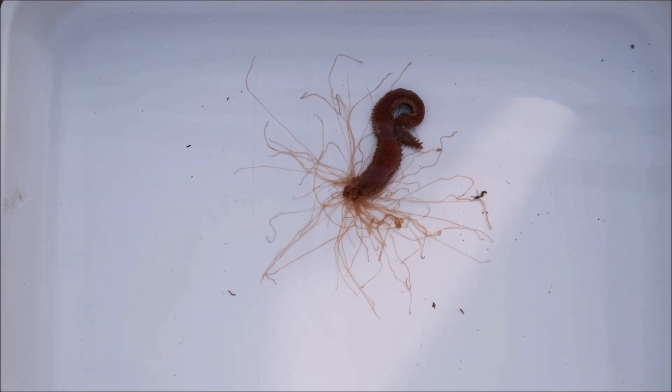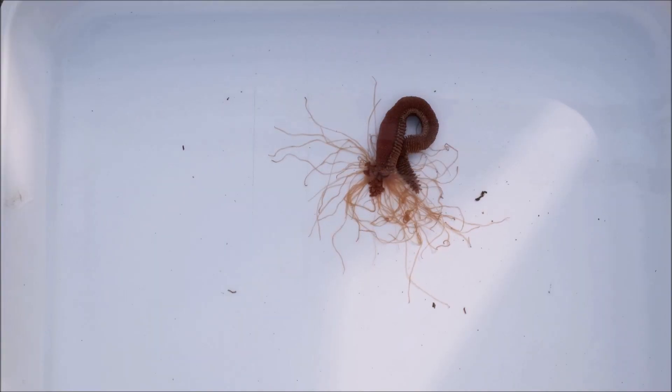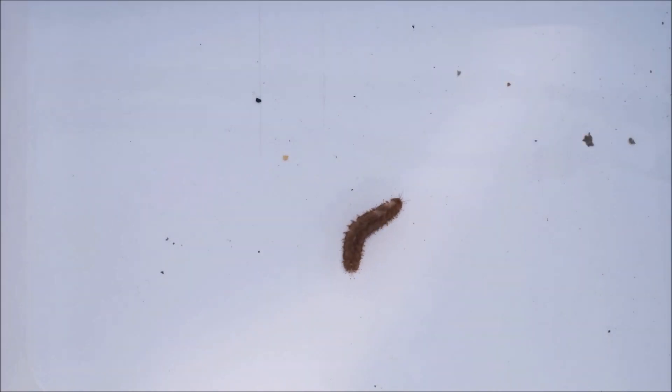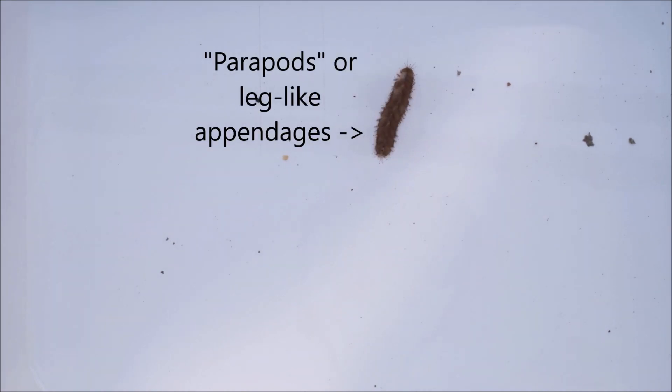Some species can grow over a metre long, others can be toothless, and some sport a single fanged tooth in front of a crest of smaller teeth. If worms with teeth sound strange, this scale worm has leg-like appendages for walking, whilst protected by armour-plated scales.